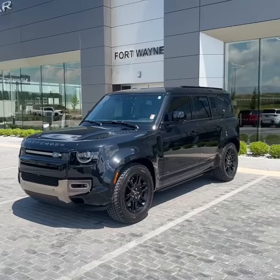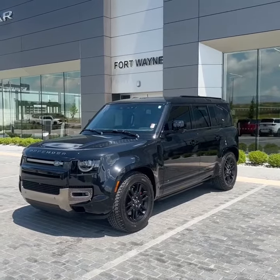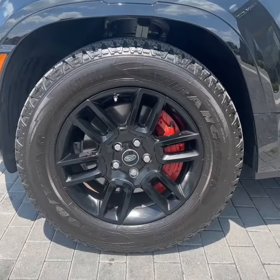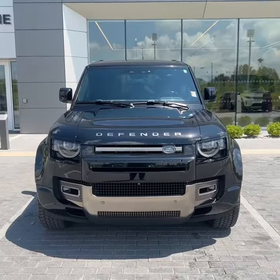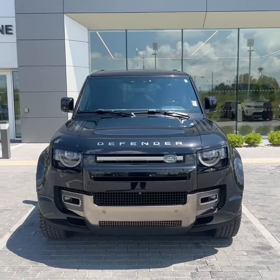Here is the Land Rover Defender X. This particular one is finished in Santorini Black and has just over 27,000 miles on the odometer. It does have the 19-inch gloss black rims, and being the X, it does have the orange brake calipers. Under the hood is Land Rover's 3-litre 6-cylinder engine producing just under 400 horsepower.